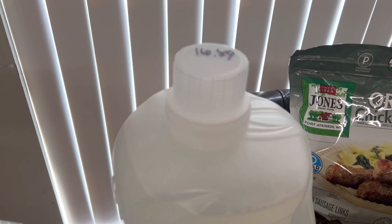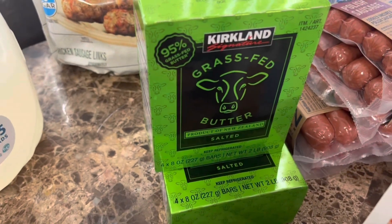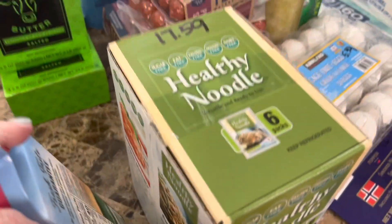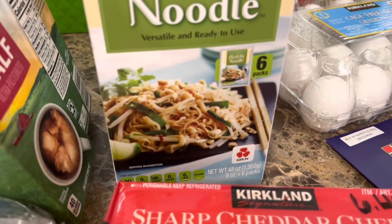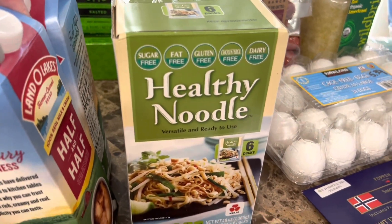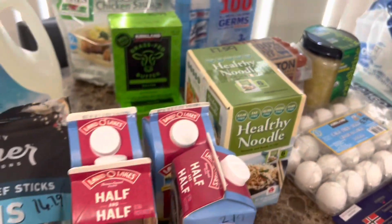I got the Kirkland brand grass-fed butter — $10.99 per package with four eight-ounce blocks in each, and I got two of those. I also got some of the healthy noodles. I've gotten these before though I don't think they had them last time. There are six packages in here, and they are sugar free, fat free, gluten free, cholesterol free, and dairy free. It was $17.59, and this is going to last us a long time.